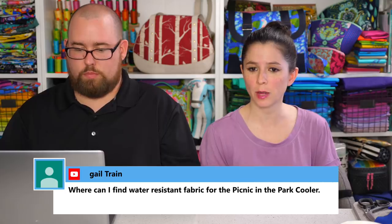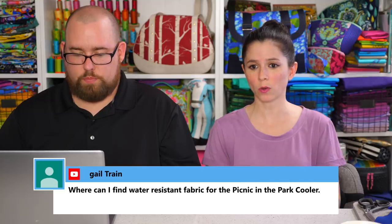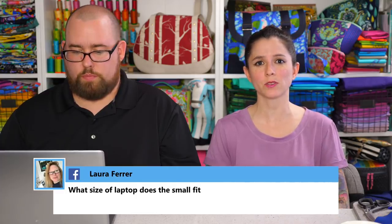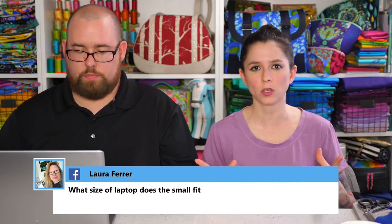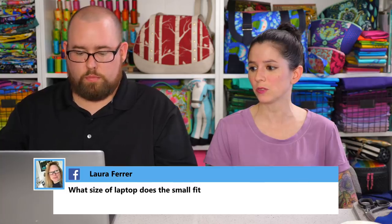Gail asks where to find water-resistant fabric for the Picnic in the Park cooler. You can use laminate fabric, or if you've purchased a fabric that's not waterproof, you can waterproof it yourself using one of two methods — I have free videos for both on the YouTube channel. You can iron on clear vinyl to make it waterproof, or you can paint on a gel product called Odie Coat for Fabric. Out of the two methods I prefer the Odie Coat — it's a nicer finish — but both products could work to turn any fabric into a waterproof or laminate fabric.